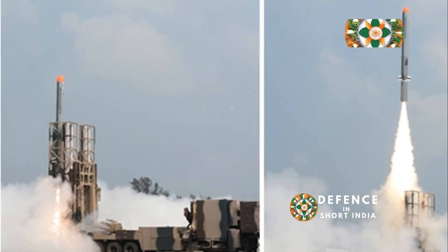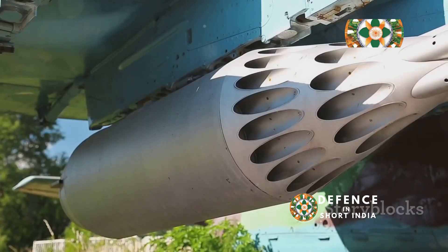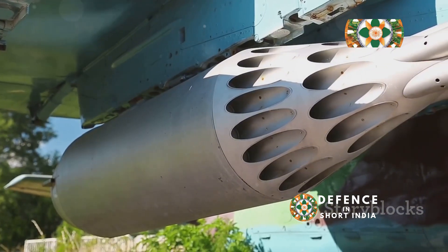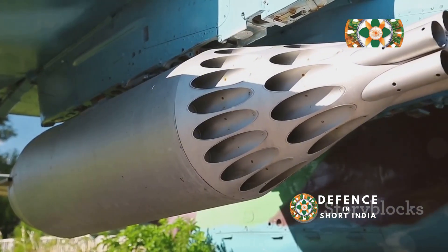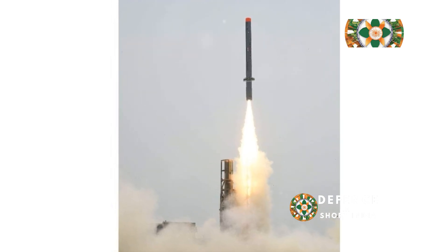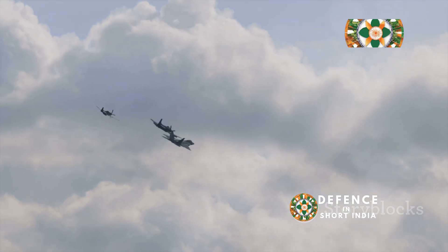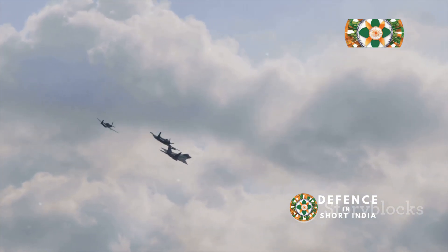A formidable duo extending India's reach — the Nirbhay cruise missile and C-17 Globemaster T3 are a significant force multiplier for India's defense. The C-17's ability to transport the Nirbhay missile extends India's strategic reach, allowing India to project power far beyond its borders.